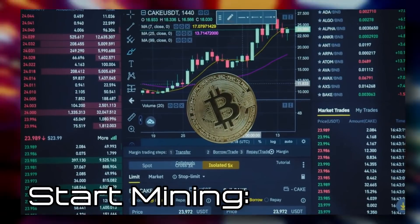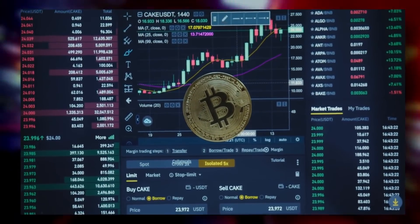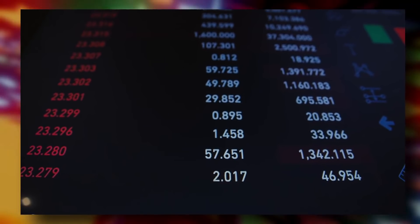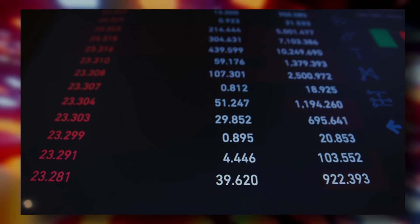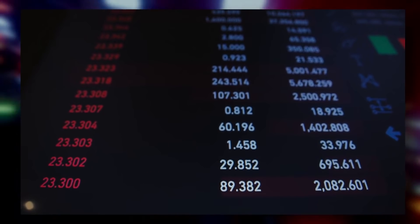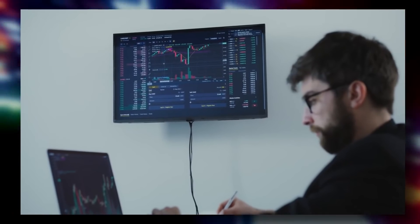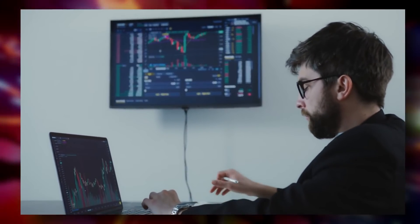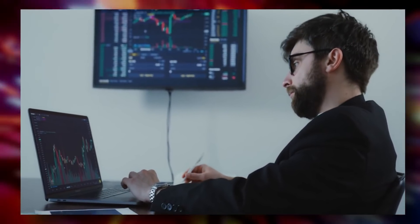Start mining: Connect your miner to a power outlet and fire it up. Make sure to connect it to your computer as well, usually via USB, and open up your mining software. The first thing you'll need to do is enter your mining pool's address, username, and password. Once this is configured, you will start collecting shares, which represent your part of the work in finding the next block. According to the pool you've chosen, you will be paid for your share of coins.